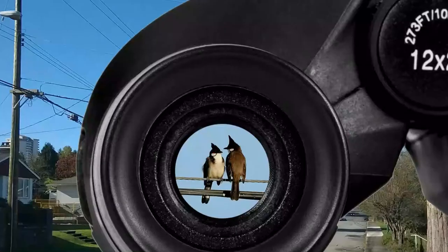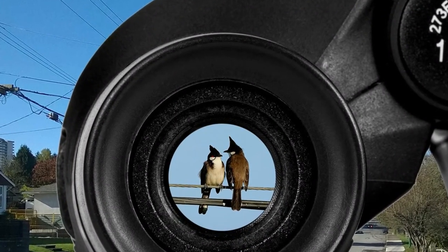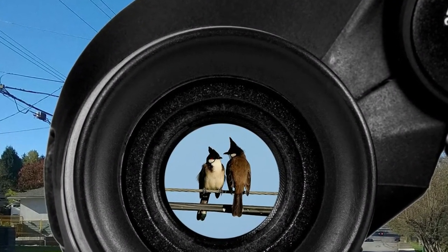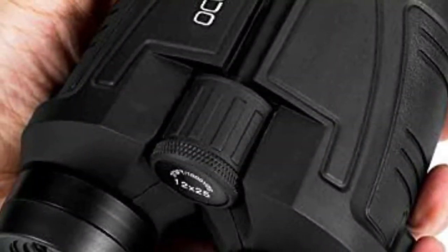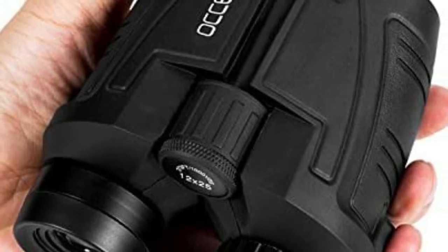The portability is quite good for this binocular. You can use it with one hand, and it can be used for opera, bird watching, traveling, wildlife watching, football games, and more.